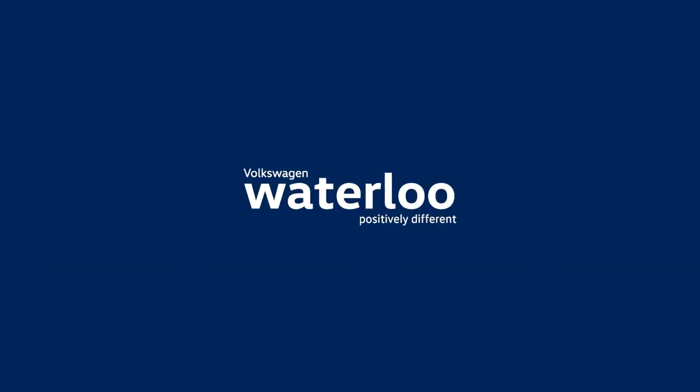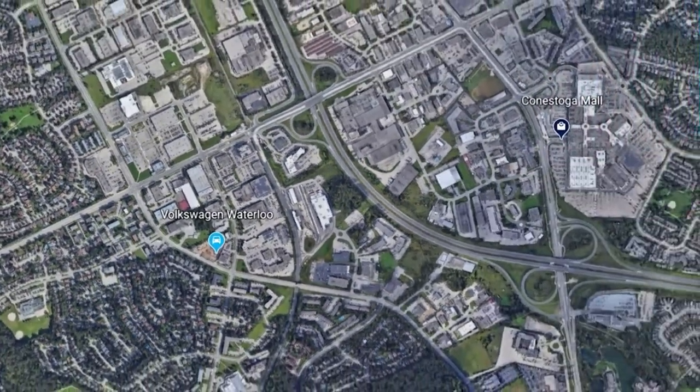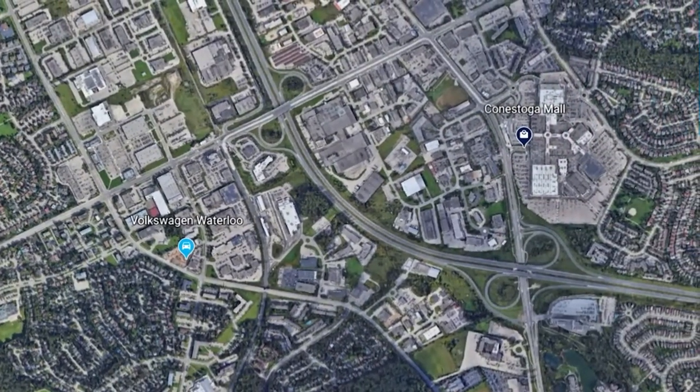Thank you for booking your service appointment at Volkswagen Waterloo. This video should help with navigation when you arrive for your service appointment. We are located at 550 Weber Street North, Waterloo, near Conestoga Mall.